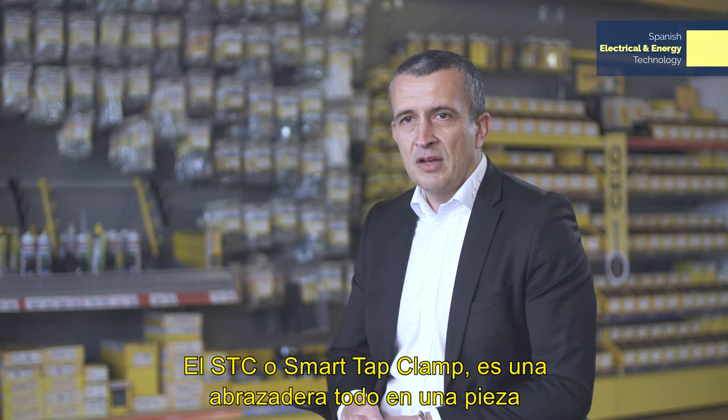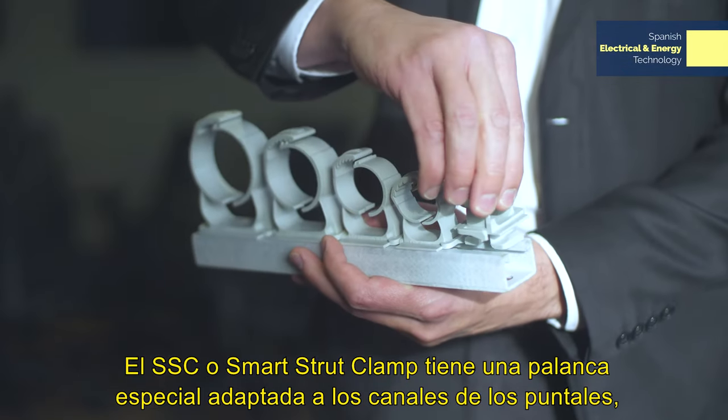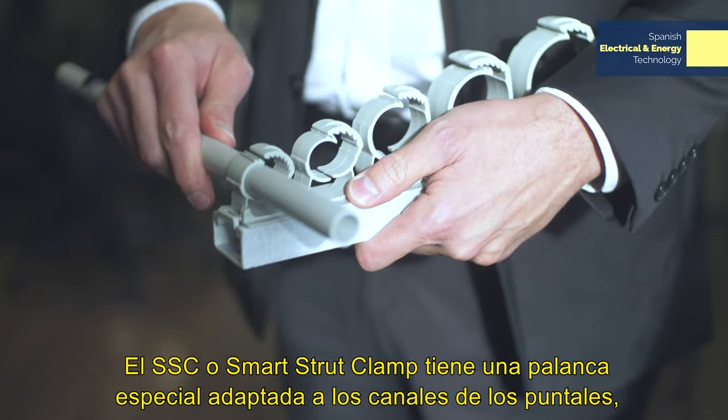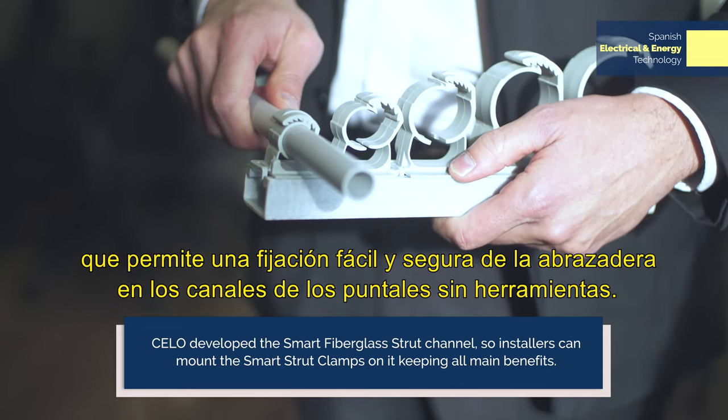The STC, or smart tap clamp, is an all-in-one piece clamp that can be fixed directly to every surface with a screw. The SSC, or smart strut clamp, has a special lever adapted to strut channels, enabling an easy and secure fixing of the clamp on strut channels without tools.